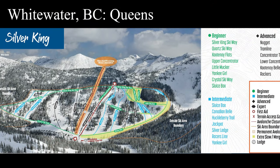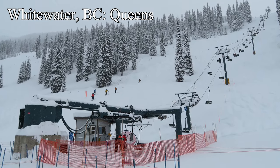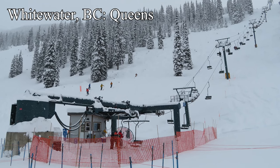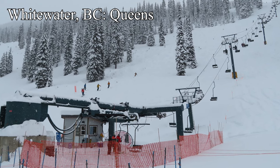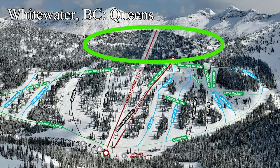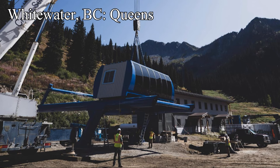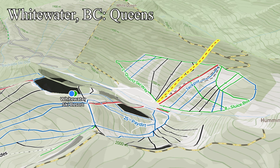Jumping over to British Columbia, Whitewater is building a new fixed grip quad called Queens. Built on the Silver King side of the mountain, this lift will serve two purposes. The first is to augment the existing Silver King double — an awesome classic Murray-Lotta built in 1972 in its original location at Whistler Blackcomb. This is the oldest and lowest capacity lift at Whitewater, meaning it gets the longest lines of up to 10 minutes on the busiest days. The other big purpose is to open a 160-acre expansion consisting of a few groomers and a whole lot of gladed skiing. The ski area is already known as one of the best powder mountains around, and more terrain to get that steep and deep is certainly welcome.